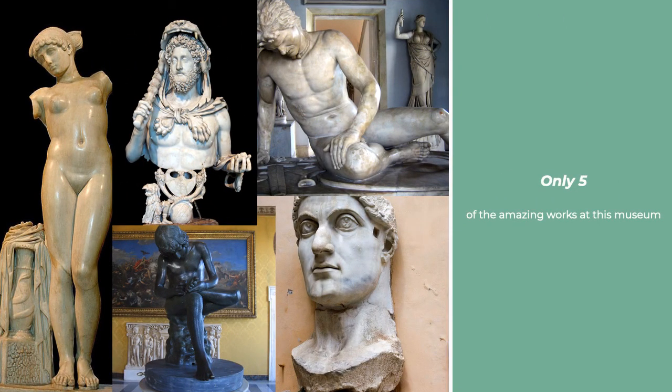These are only five incredible works in the collection of the Capitoline Museums. This institution is dedicated to showcasing the amazing pieces of Roman history, and I highly recommend you check out their website to see them all.